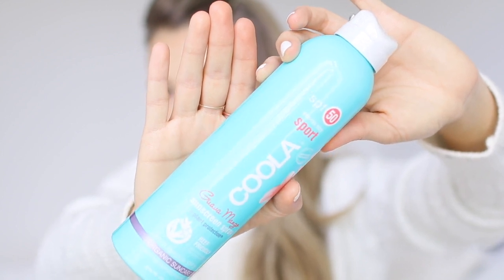For the body, my go-to is Coola's Ecolog Sport Sunscreen SPF 50 in the guava mango scent — they have many scents and I love all of them. The packaging is easy to use; you just push and can reach your whole body without help. It's moisturizing but not sticky, dries quickly, and won't make sand stick to your skin. Love Coola and love everything about this product.